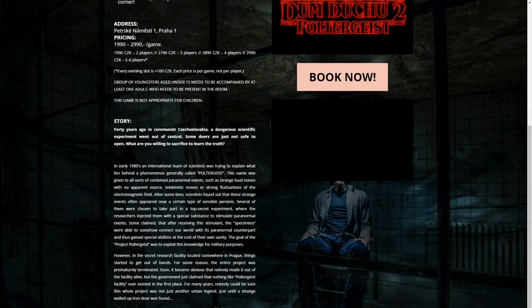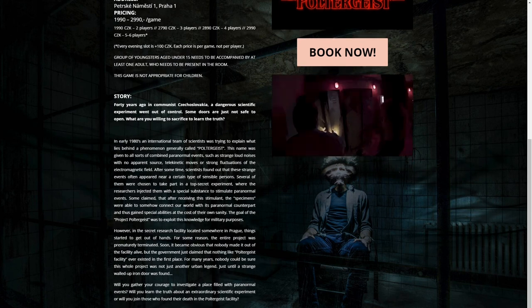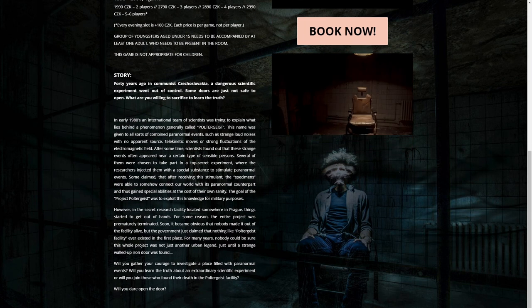But the situation went out of control and the facility has been closed. Now it's been found again and it's on you to find out what happened. There is a long version of the story on the website if you want to read it. The room can be played with up to six people and is not appropriate for children. Before entering the room, each player gets a flashlight and one walkie-talkie to communicate outside. Then you enter the room, the door shuts behind you, and the madness starts.